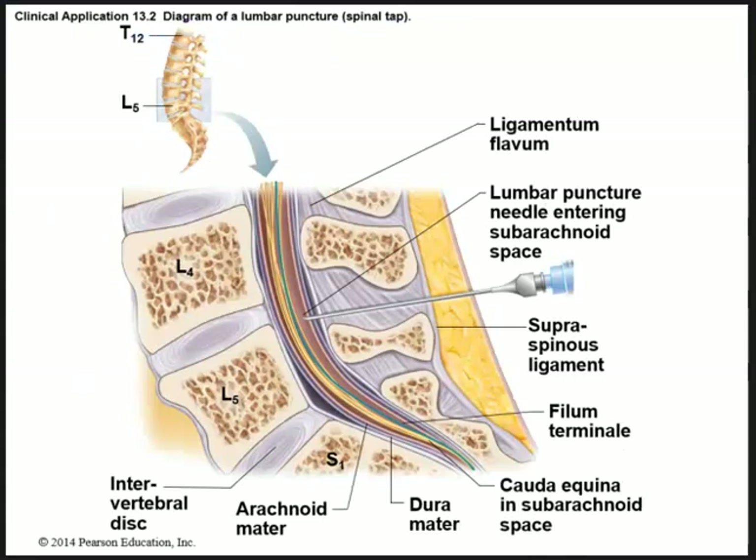A lumbar puncture involves palpating and going in between the spinous processes of the lumbar vertebrae to enter a needle into the subarachnoid space. This allows collection of cerebral spinal fluid samples to determine if the patient has an infection of the brain such as meningitis.